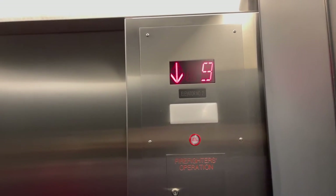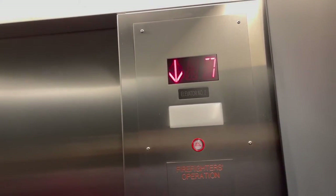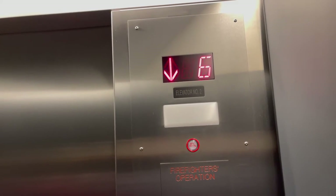Normally I would talk about the brand of the elevator, but this elevator has exclusively generic components.